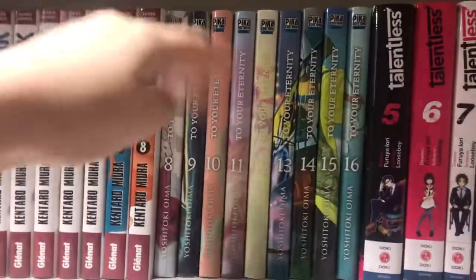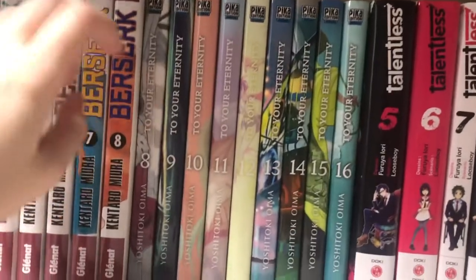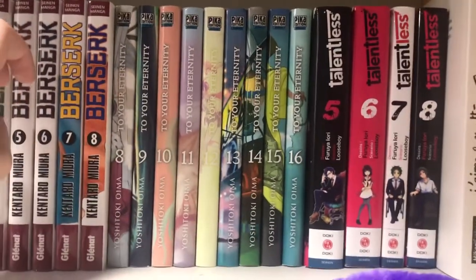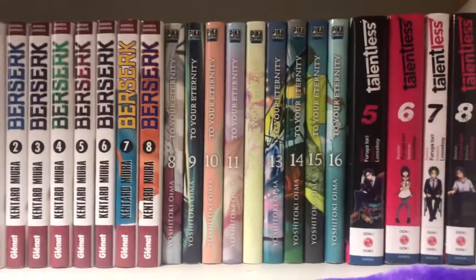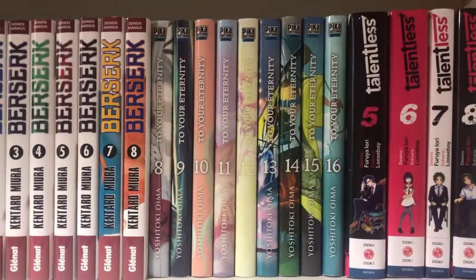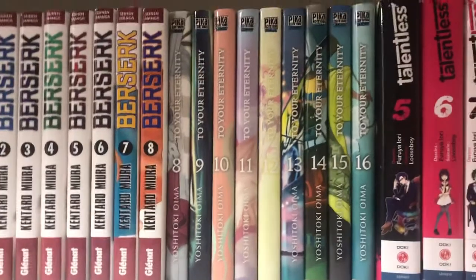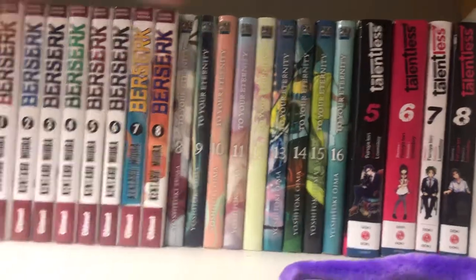Next up is Fumetsu no Anata, or To Your Eternity. I've been keeping up with the series since like volume one or two. I knew the author Yoshitoki Oima before because they also illustrated Koe no Katachi and I still haven't watched the movie. I'm a manga reader of this mangaka because I really like their work. I would really recommend the manga. I know the anime was quite successful, so if anyone has watched it, consider reading the manga.